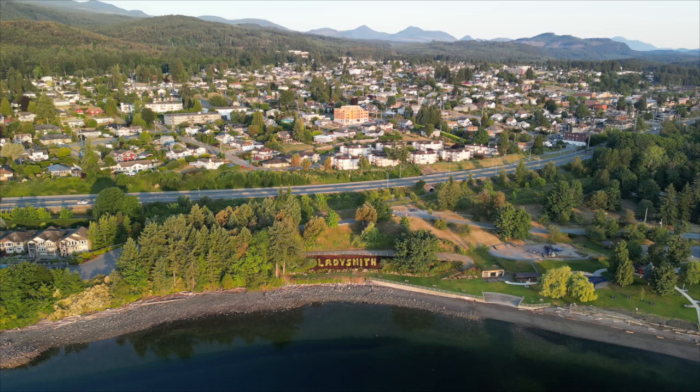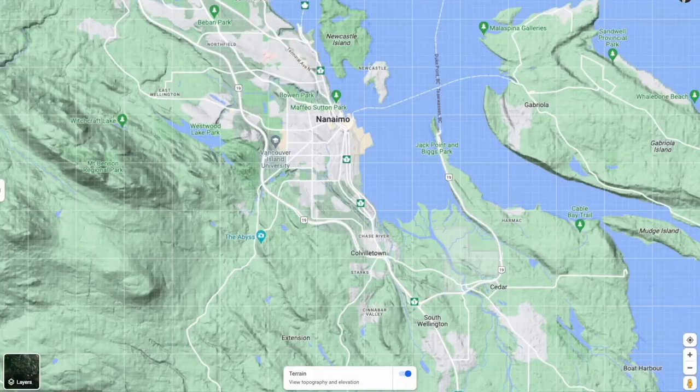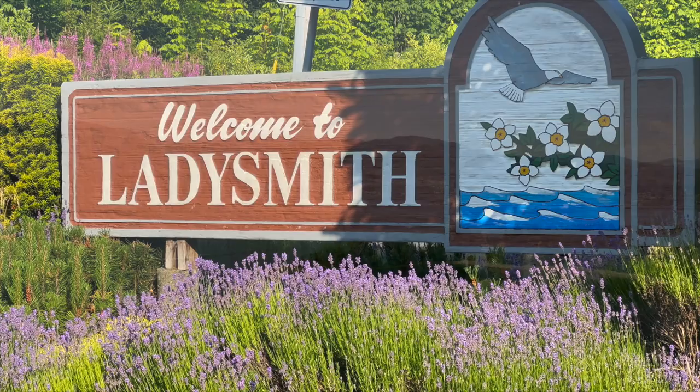Ladysmith is one of many unique small communities you can find within a half-hour drive of Nanaimo. Places like Chemainus and Saltair have a fantastic quality of life with affordable homes, and if you want a slower pace of life in a perfect little town, you're spoiled for choice here on Vancouver Island. But there is something special about this beautiful island community — I hope you get to live the island life soon.